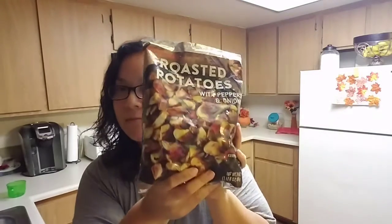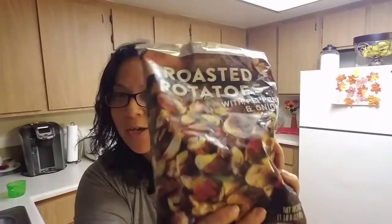If you guys go to Trader Joe's and if you guys have a Trader Joe's, make sure you guys get this one right here. These are the roasted potatoes with pepper and onion. This right here is so good. Something about this is just so freaking good. So if you guys want to try it out, go to your Trader Joe's. It's really, really good. I loved it so much.